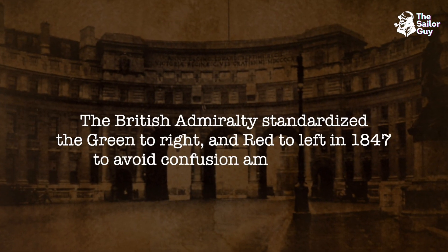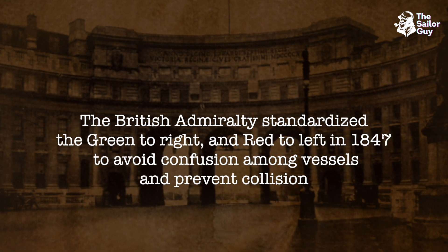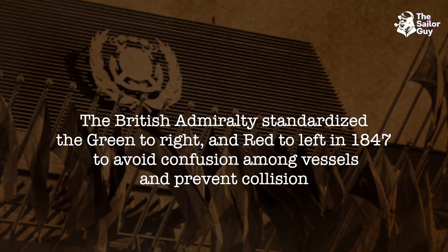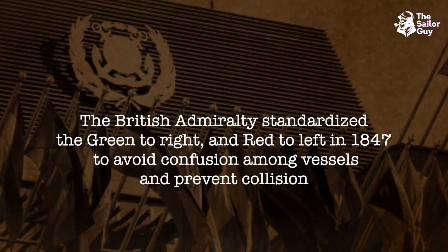The British Admiralty standardized green to the right and red to the left in 1847 to avoid confusion among vessels and prevent collision. Within a few years, the British standard was adopted by nearly all seafaring nations of the world.